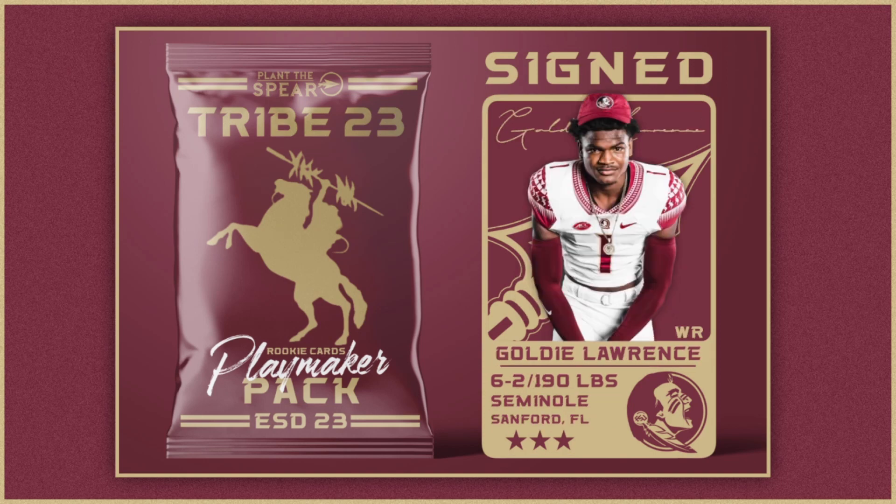Goldie Lawrence — three-star wide receiver out of Sanford, Florida, six-foot-two, 190 pounds. I like the size — he's one of those bigger receiver targets and gives you a nice balance. He was previously committed to Florida, so you're essentially flipping a recruit from your in-state rival and getting a good player too. He's a good route runner with good size. His junior year he caught 54 passes for 782 yards and 11 receiving touchdowns — I'll take that 10 times out of 10.